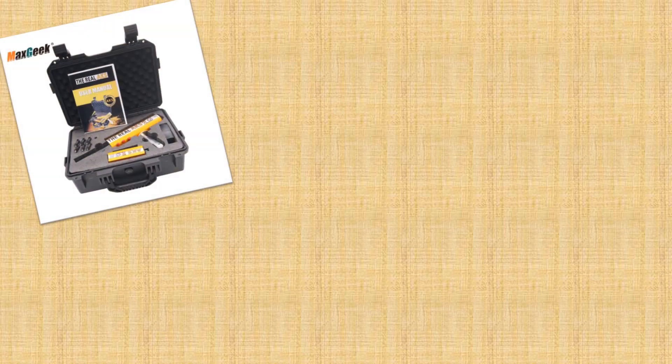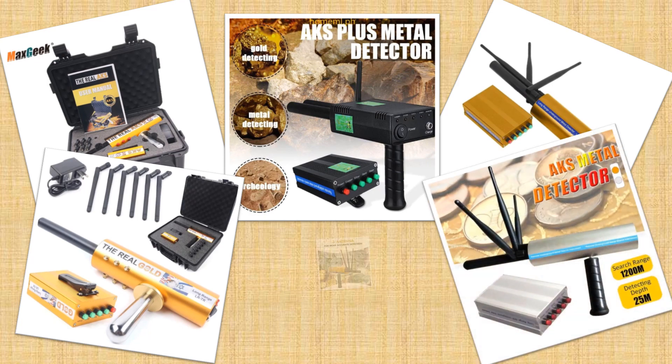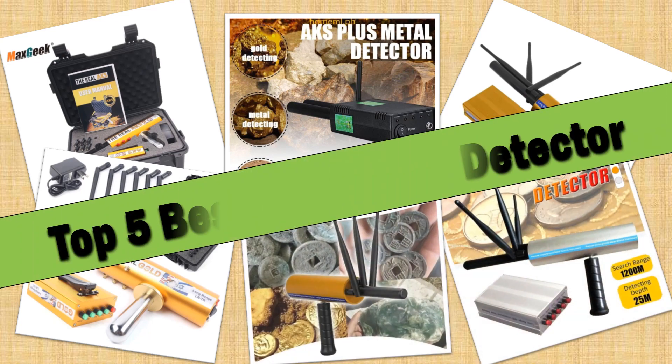Hello friends. Today I will share with you the Top 5 Best AKS Metal Detector Review in 2024, so let's check it out.